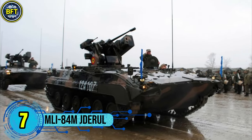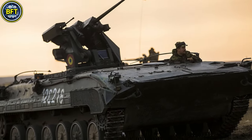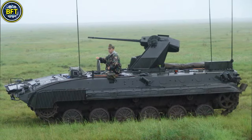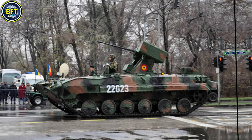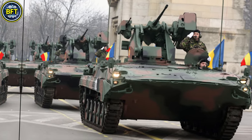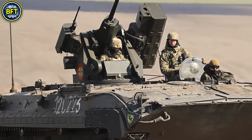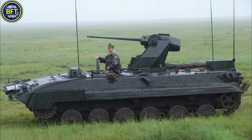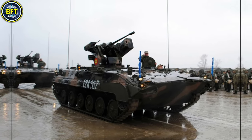Number 7: MLI-84 Jaderul. The Jaderul, Romania's primary tracked infantry fighting vehicle, is a modernized version of the older MLI-84, itself based on the Soviet BMP-1. Produced domestically, this updated variant features several significant improvements over the original model. It is equipped with a 25mm Oerlikon KBA automatic cannon, providing substantial firepower, and can launch advanced anti-tank guided missiles like the Spike or the 9M-14 Malyutka for anti-armor capabilities.